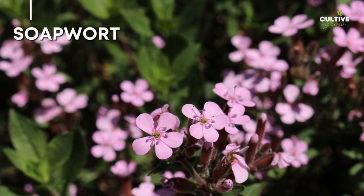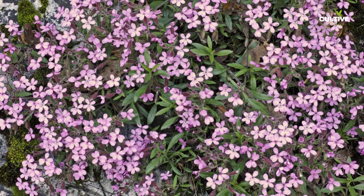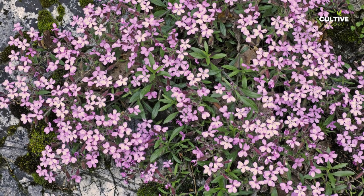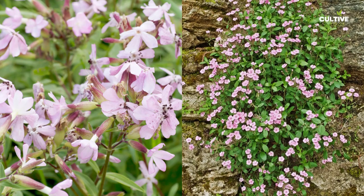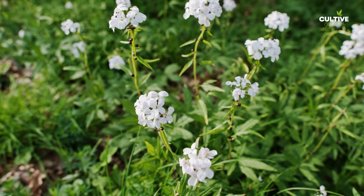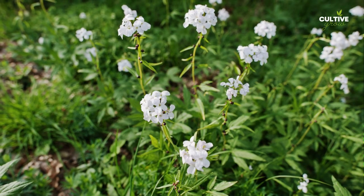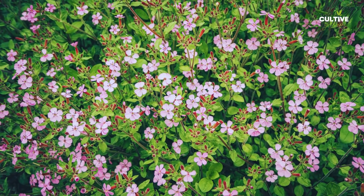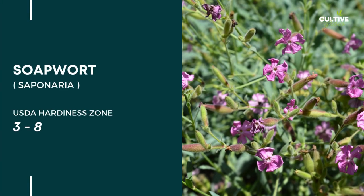5. Soapwort, scientifically known as Saponaria, is a versatile and useful groundcover plant. With its attractive clusters of pink or white flowers and lance-shaped leaves, soapwort adds a touch of elegance to any garden. Soapwort is drought-tolerant and thrives in well-drained soil and full sun to partial shade. It spreads quickly, making it an effective groundcover for large areas or slopes.